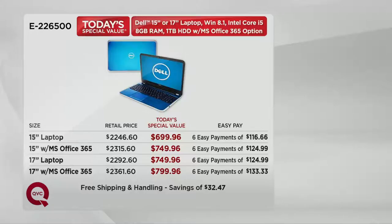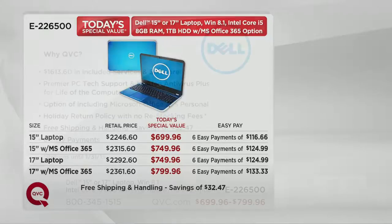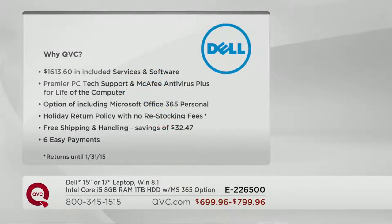We're going to include over $1,600 worth of included services and software at no additional charge. Part of that service includes Premier PC Tech Support — which we will demonstrate live here momentarily — and McAfee Antivirus Plus, both for the lifetime of the computer. We're giving you the option of including Microsoft Office 365 Personal or not, the holiday return policy with no restocking fee until January 31st of 2015, free shipping and handling saving you $32.47, and six easy payments on your credit card.